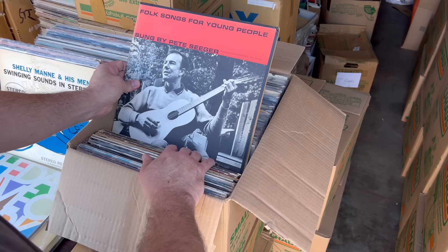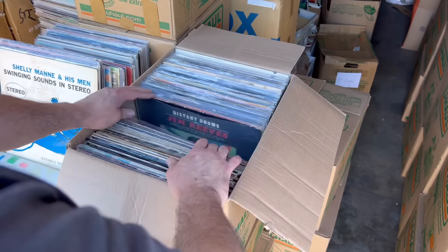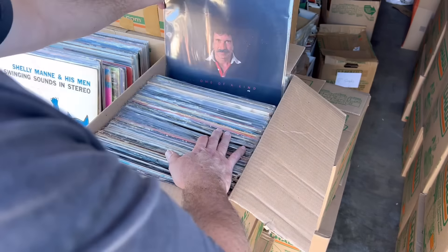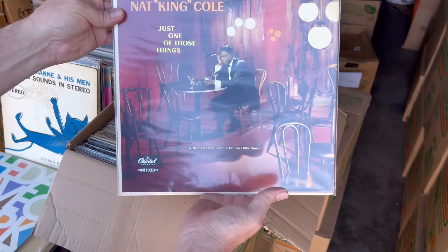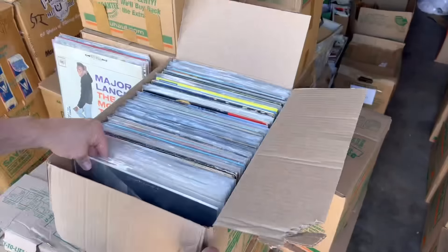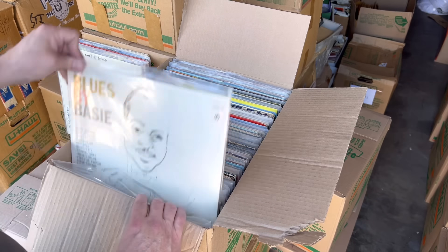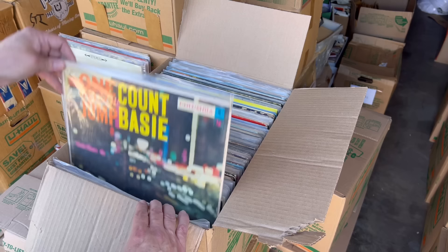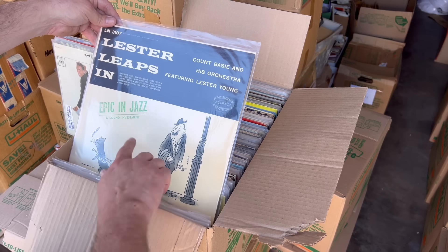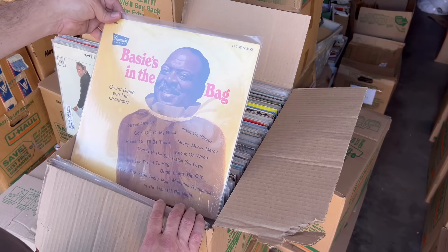Oh, that's nice — sung by Pete Seeger. If you like Pete Seeger, it's a clean copy. Col Espanol. That's a good one right there. That's a nice Count Basie. More Basie. More Basie. Oh, that's nice Basie. Lester Young. Basie's in the bag.